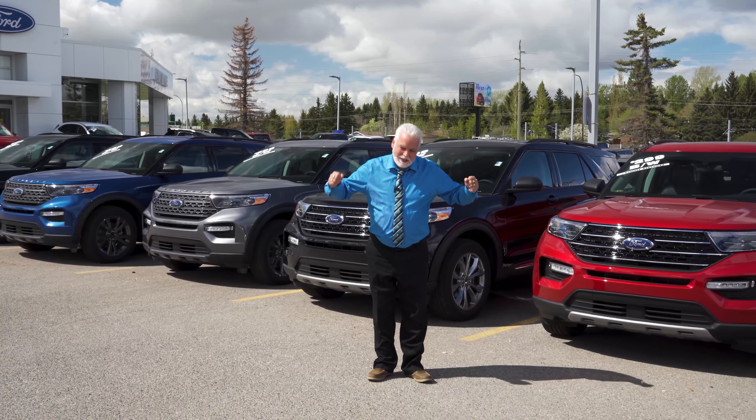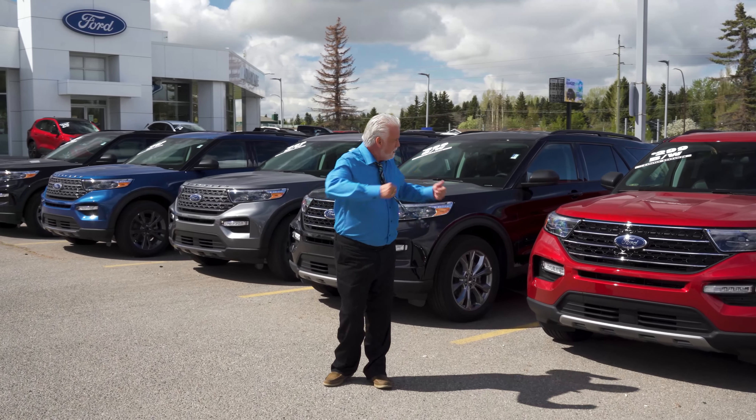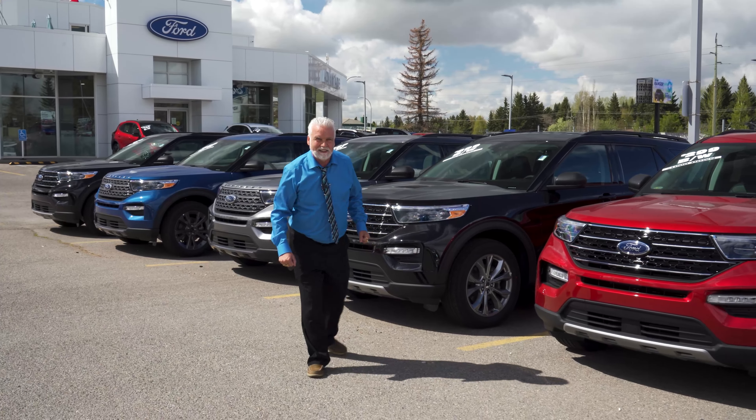Hey guys, Greg here from Advantage Ford. Now, I tell you what, everybody is short on inventory. We keep hearing it. Take a look — we're not. We sell lots of this stuff.